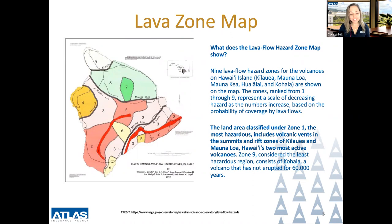Here you can see on this slide the maps provided by the USGS. The lava flow hazard zone map shows nine lava flow hazard zones for the volcanoes on Hawaii Island: Kilauea, Mauna Loa, Mauna Kea, Hualalai, and Kohala.